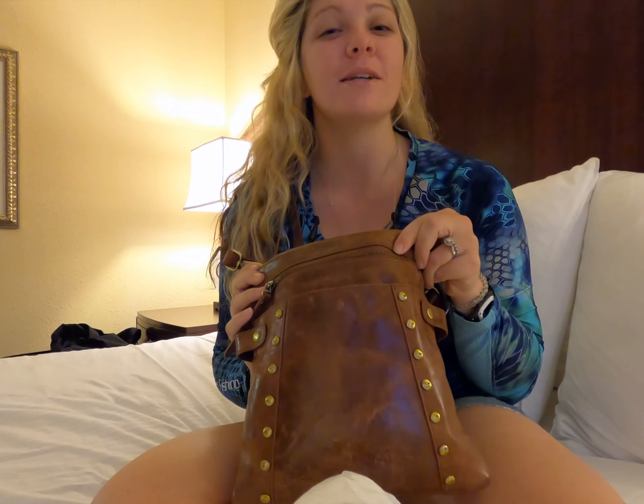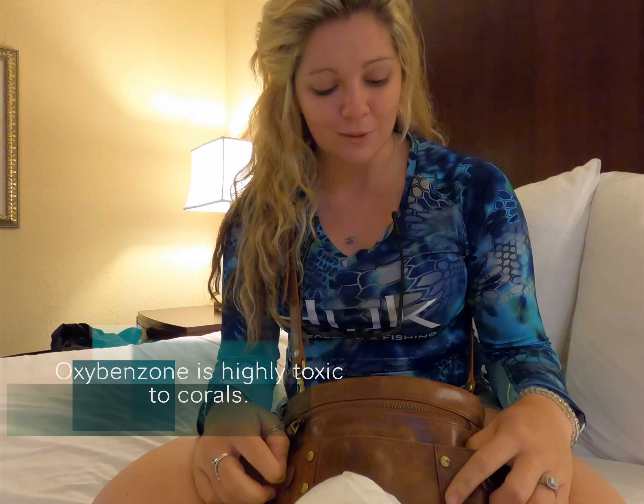Hey guys, it's Marissa from Next Dive. I was thinking about it and I felt like there are some purse essentials that you guys have to have on your everyday. I'm promoting Stream2Sea because they use reef-safe products — hence the name Stream to Sea — where we can help protect our corals from harmful chemicals like oxybenzone.